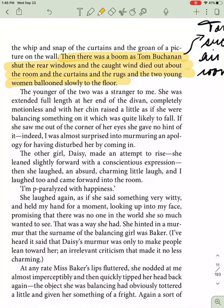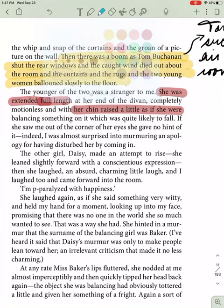The younger of the two was a stranger to me. She was extended full length at her end of the divan, completely motionless, with her chin raised a little as if she were balancing something on it, which was quite likely to fall off. If she saw me out of the corner of her eye, she gave no hint. Indeed, I was almost surprised into murmuring an apology for having disturbed her by coming in. The other girl, Daisy, made an attempt to rise. She leaned slightly forward with a conscientious expression, and then she laughed — an absurd, charming little laugh — and I laughed too and came forward into the room.